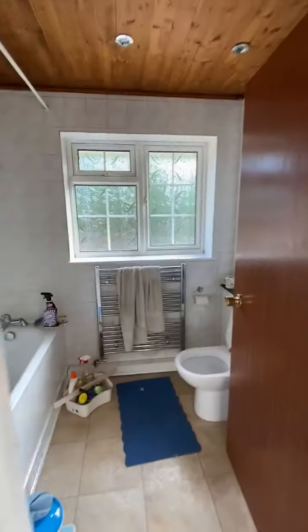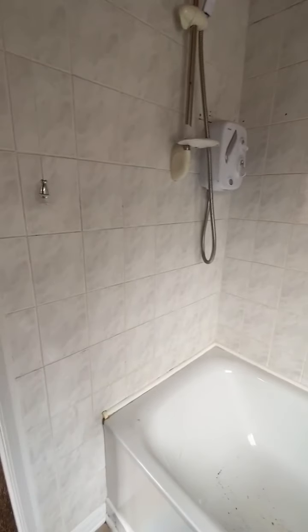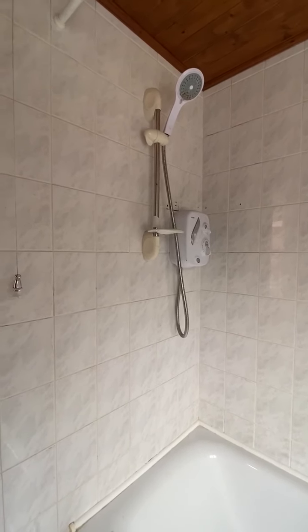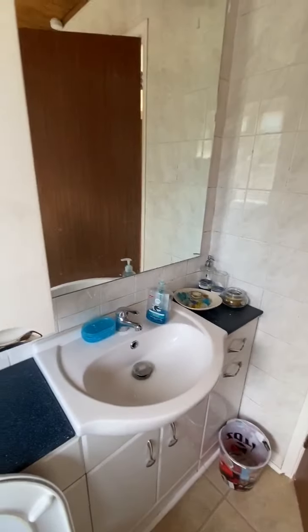And finally the bathroom. It's a plain white suite — still in the process of being finished and cleaned — but we do have a power shower over the bath, which will give a really good head of pressure. We've also got a loo and a built-in vanity unit.